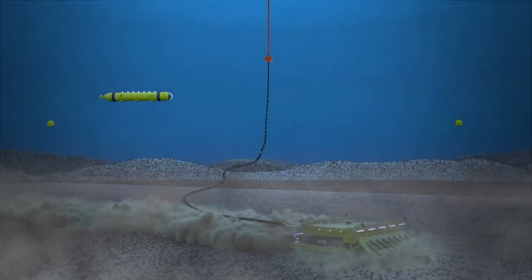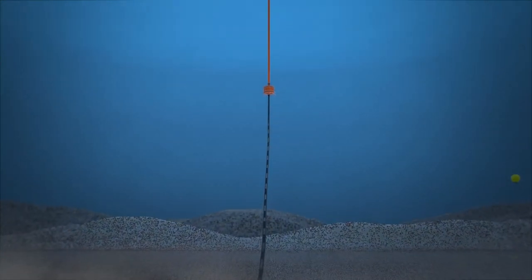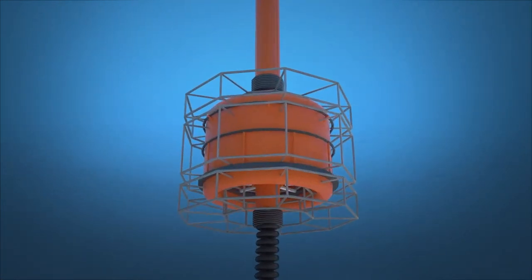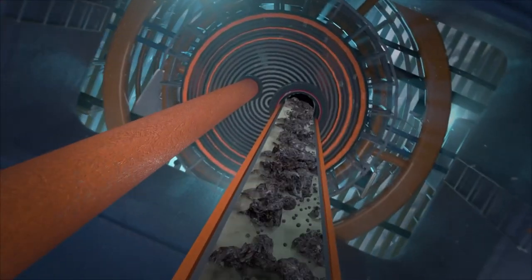Large sediment plumes are created in this process, which we'll discuss in a moment. The nodules travel up to the surface via this riser pipe — going back up four kilometers — and there will be some sediment that still goes up with them. The other role of the surface processing vessel will be to clean the sediment off the nodules, and the nodules themselves will be put into a transport ship and taken to land for processing.